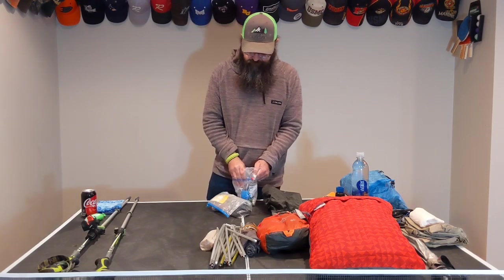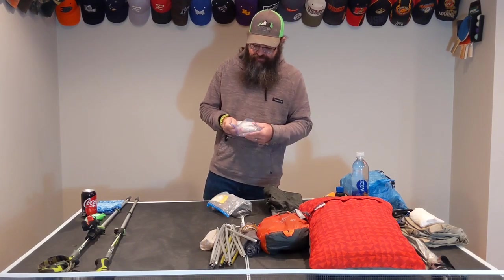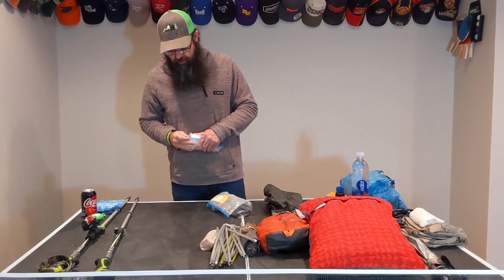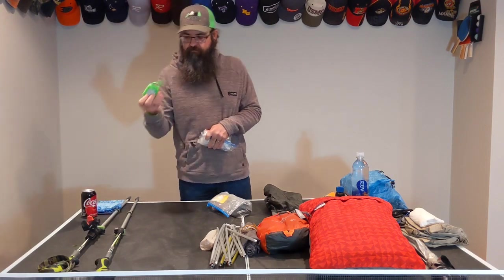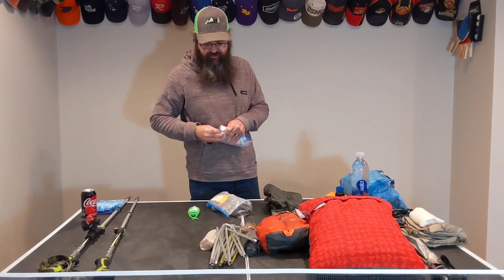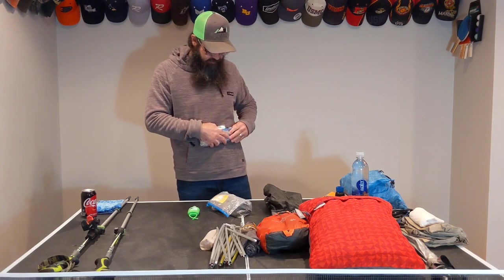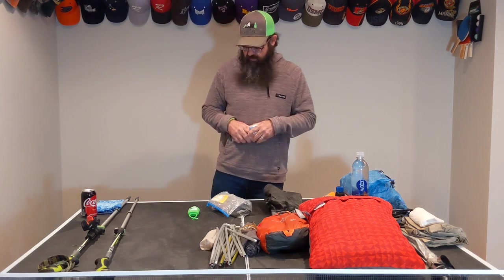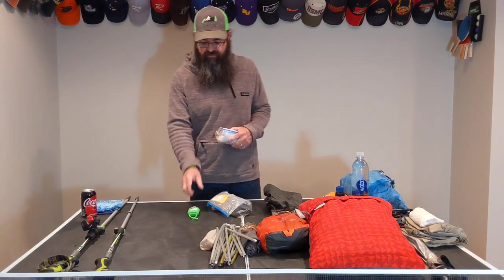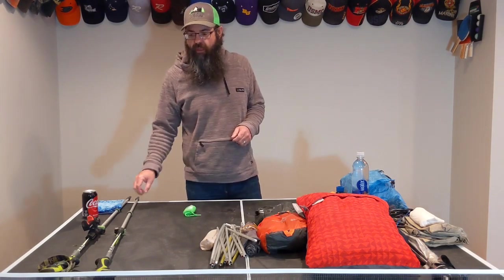The last first aid or emergency item would be a little bottle of hand sanitizer that goes on the front of my pack. I actually just had to replace — well, I haven't even gotten one on this new pack yet, so that's why it was just sitting here not on the pack.